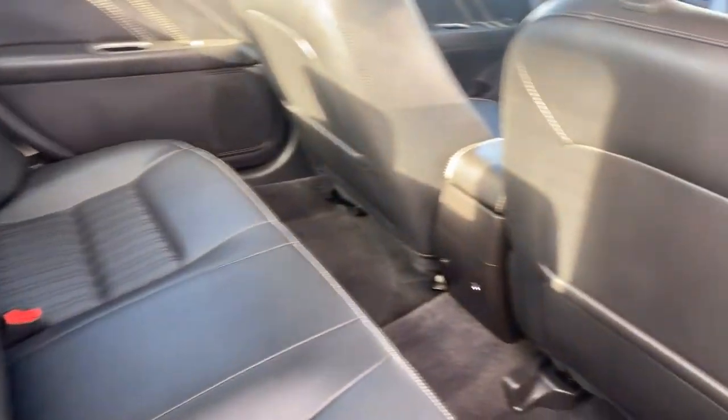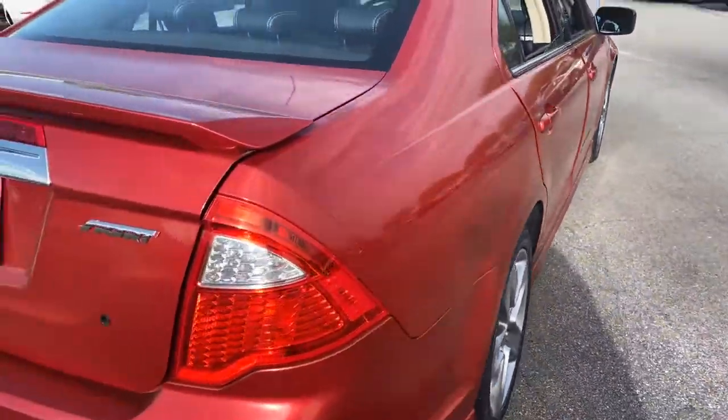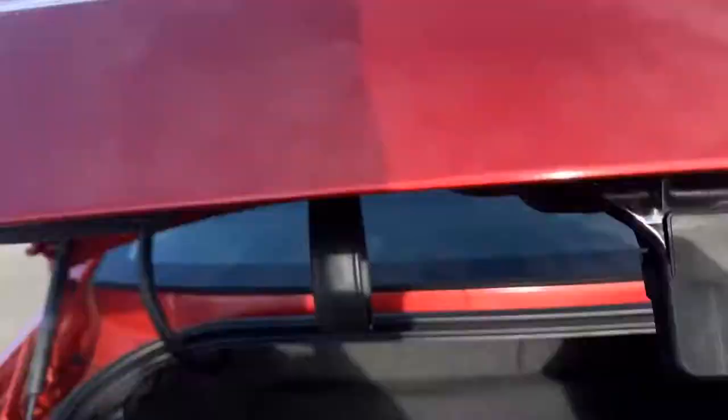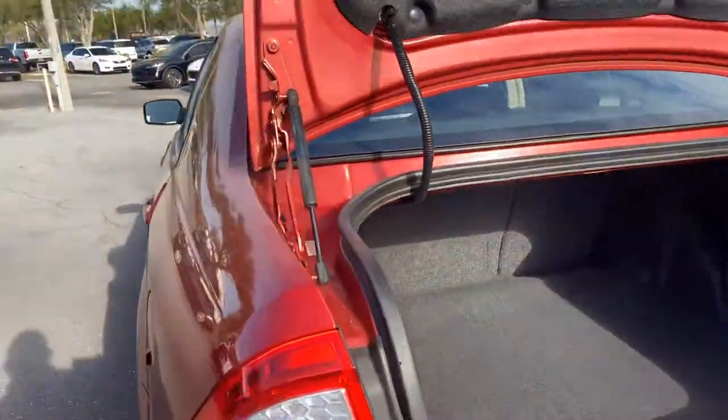Let's look at the rear seat. Aluminum wheels, rear spoiler, backup camera, backup sensors, large trunk, and the rear seats fold down for additional storage.